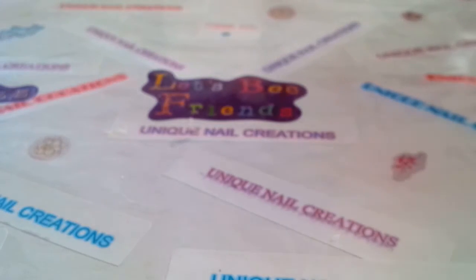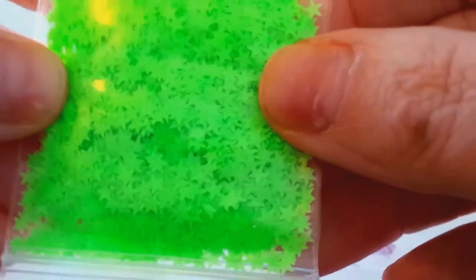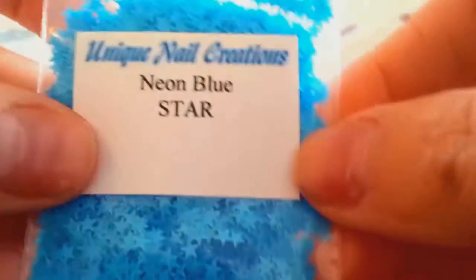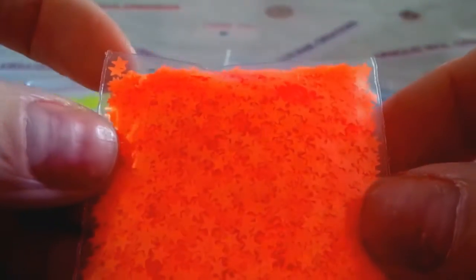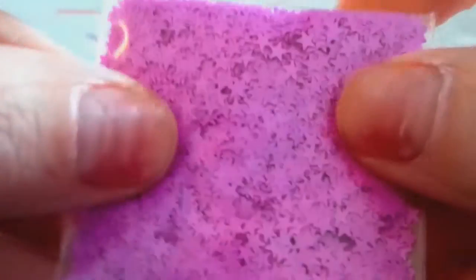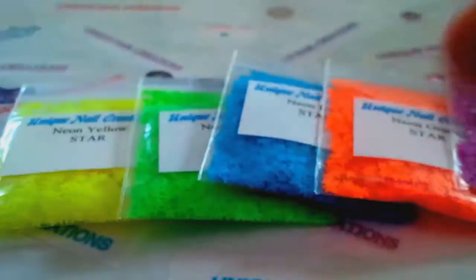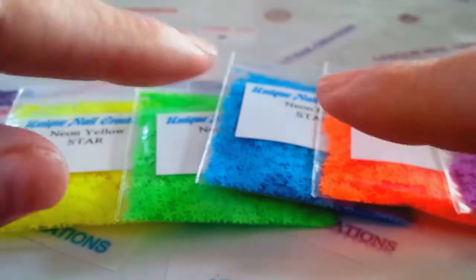Now I'm going to start with the stars because I did order the neon stars — I already bagged everything up, so I'm just gonna show them. All this stuff is available in my store right now. So this is the neon yellow star, then there's neon green stars, neon blue stars, neon orange stars — they're small, I think these are the 3mm size — neon purple stars, neon pink stars, and then I got the matte white stars.